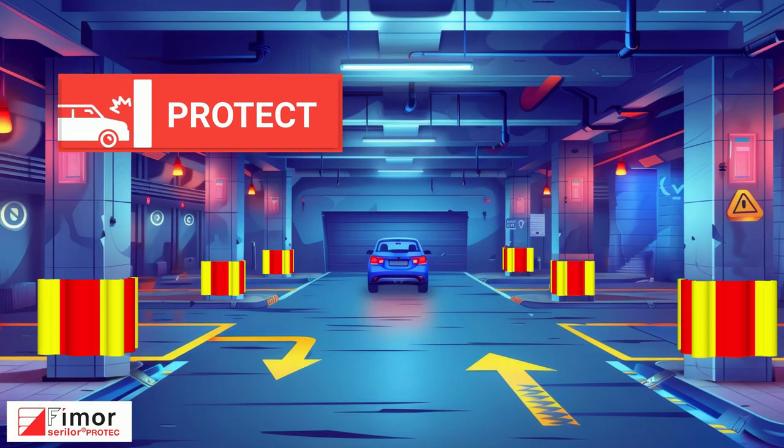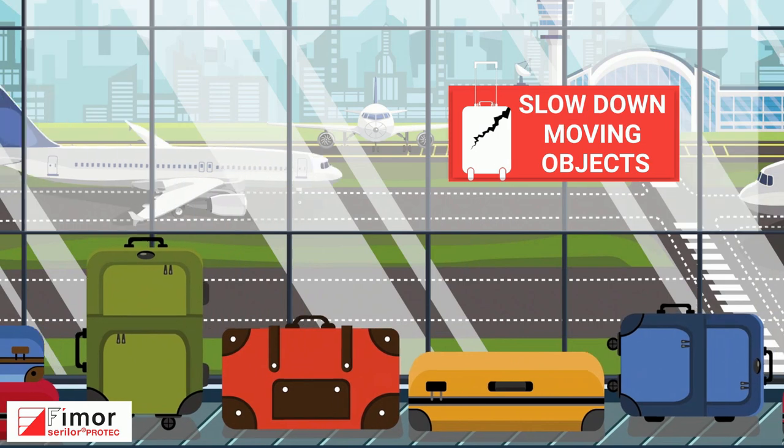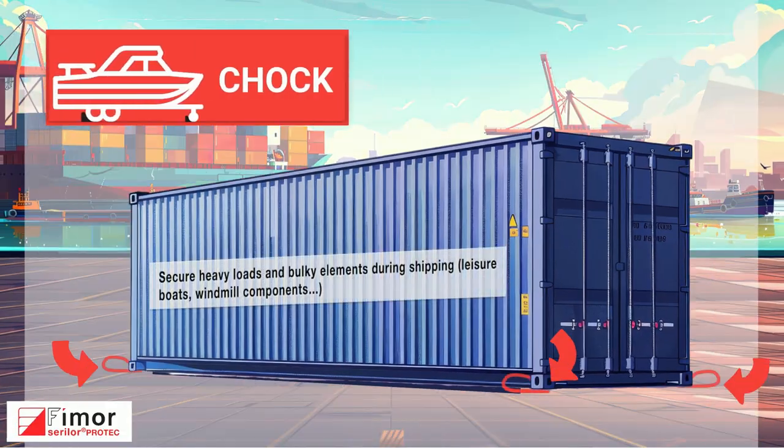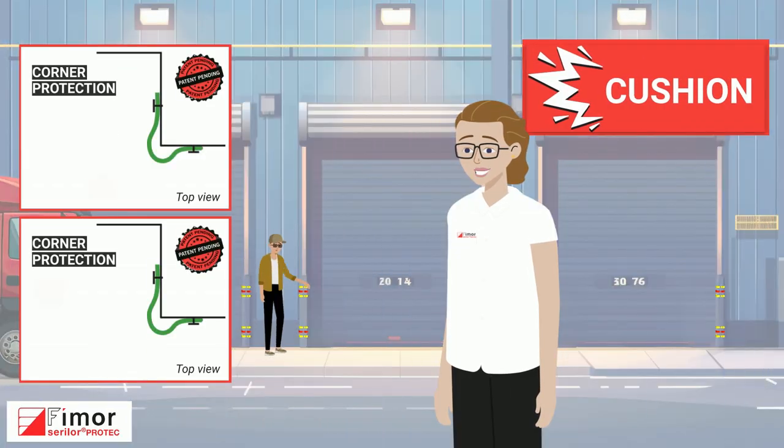Surreeler Protech can be used to protect areas, corners or pillars, restrain moving objects, chock heavy loads or small boats, and reduce damages from impacts.